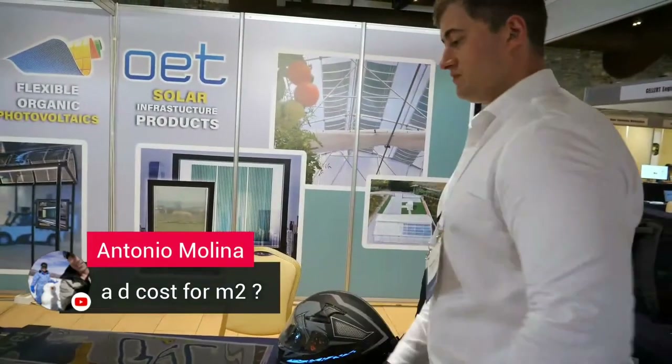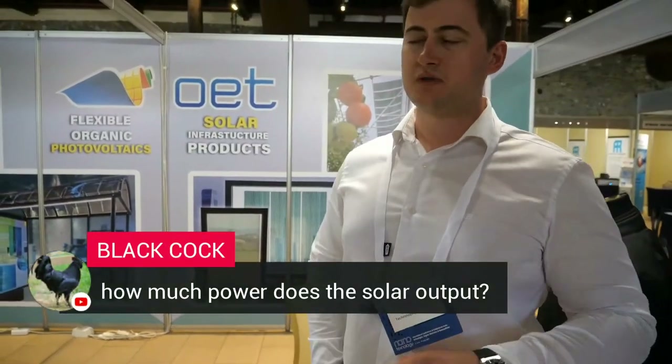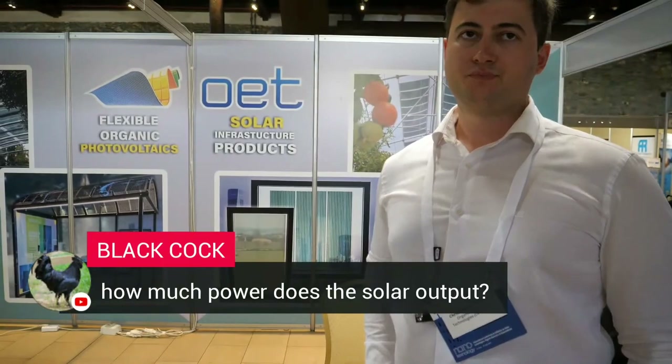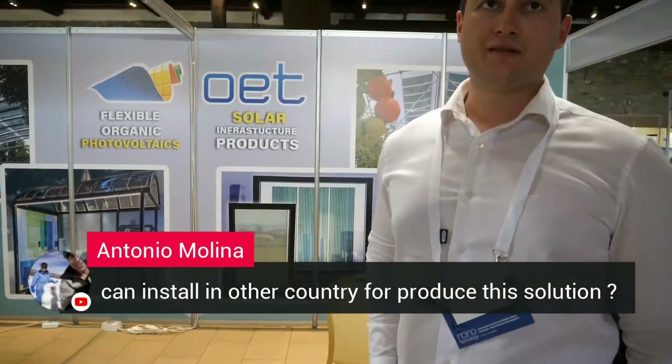What's the cost per square meter? Right now it's around 1,000 euros per square meter for the solar panels including installation, cabling, and everything. The output is around 25 watts per square meter at 6% efficiency. Can you install in other countries? Yes, we can work with any country — many EU countries, the USA, and others. Everything is possible.